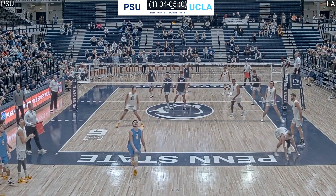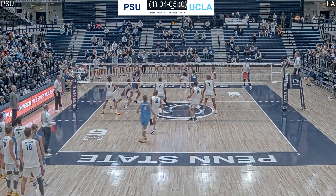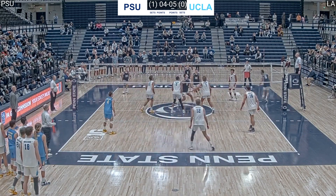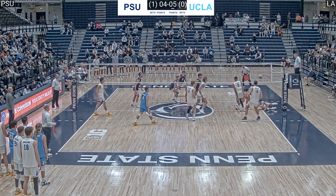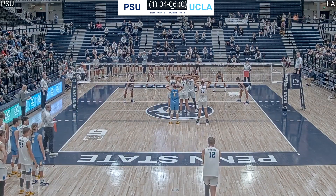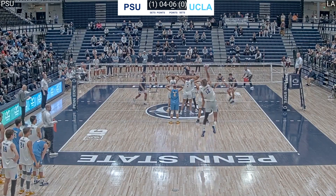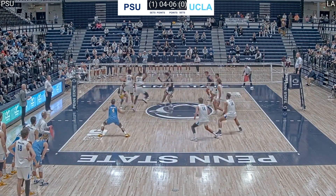This is an off-speed jump serve — a tricky play by Alex Knight. It's not passed well, so outside Brett is going to have a triple block. He attacks the fingertips. Alex Knight makes a diving save and it's coming back for UCLA. Impressively, they still manage to get a swing. Penn State mishandles and gives up a free ball. There's a joust at the net and Andrew Rowan goes for the wipe off Penn State's block and it works. It's four to six.